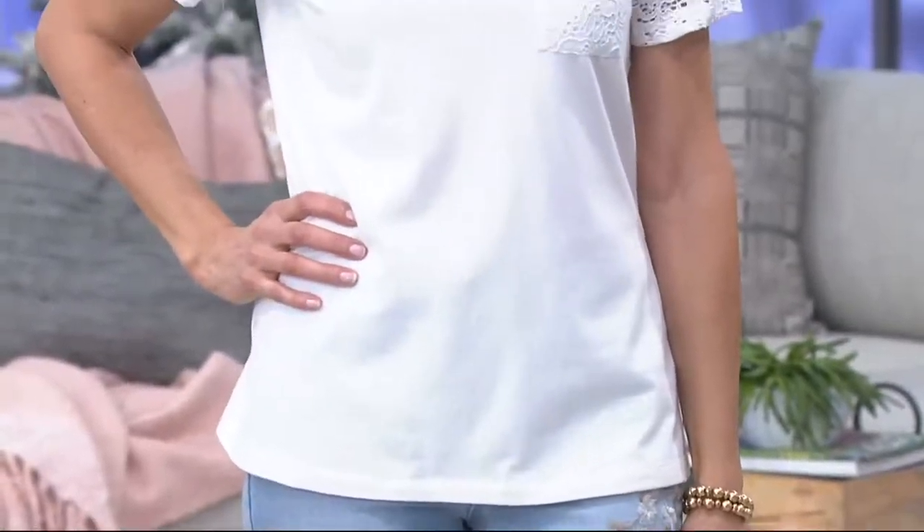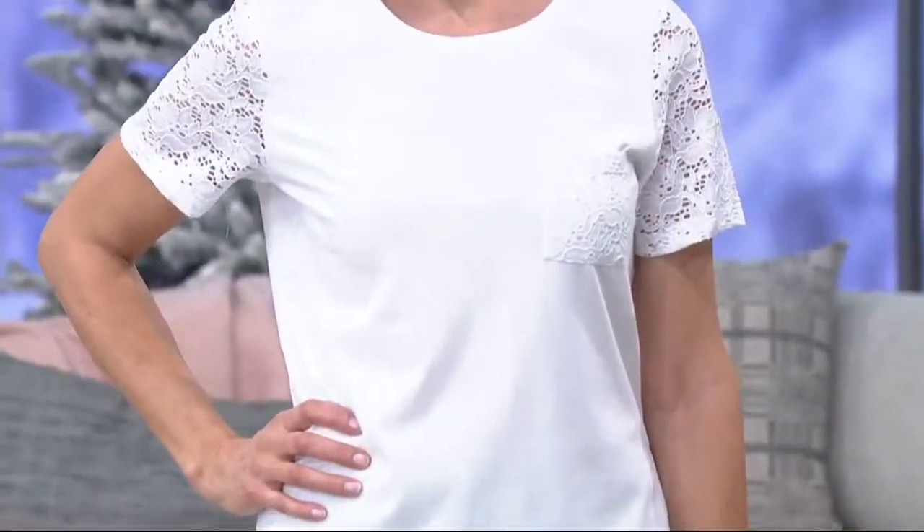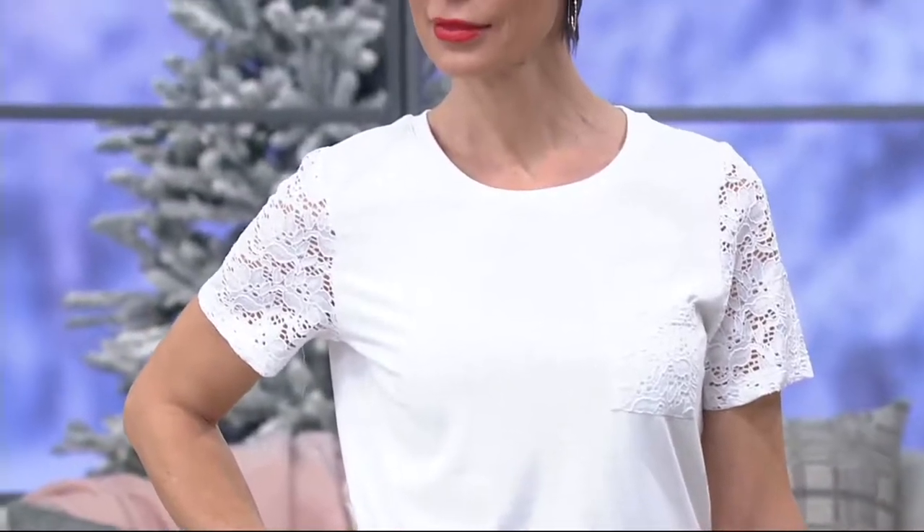We have a round neck top with lace short sleeves and a little lace pocket up at the left side. How sweet is that? It is so pretty and it's $29.50.